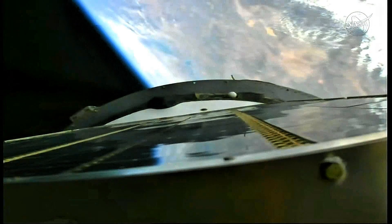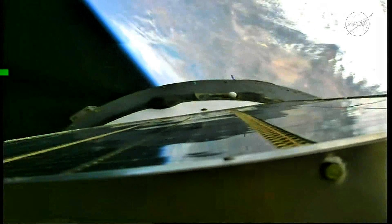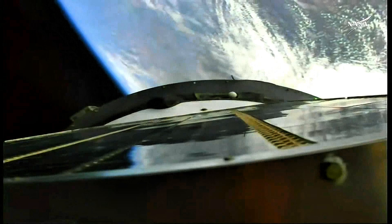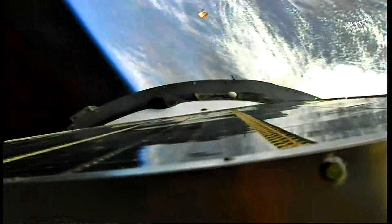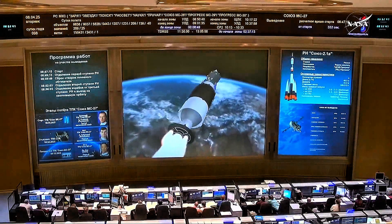About twenty-five seconds to go until second stage shutdown. Standing by for second stage shutdown and separation. Third stage oxidizer tank has been pressurized. Second stage separation confirmed. Everything nominal on board, the crew is feeling good. That was the third stage lower skirt that was jettisoned as planned. The Soyuz is now flying on the power of its third stage engine, with about three and a half minutes of powered flight remaining. All systems continue to operate in excellent fashion.